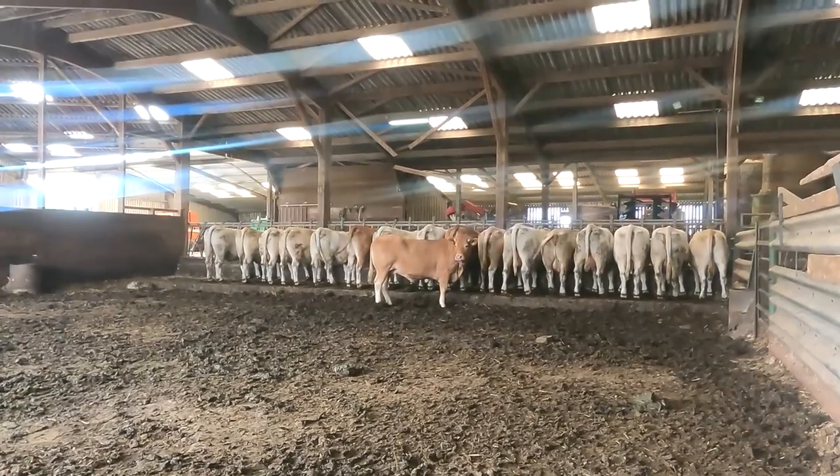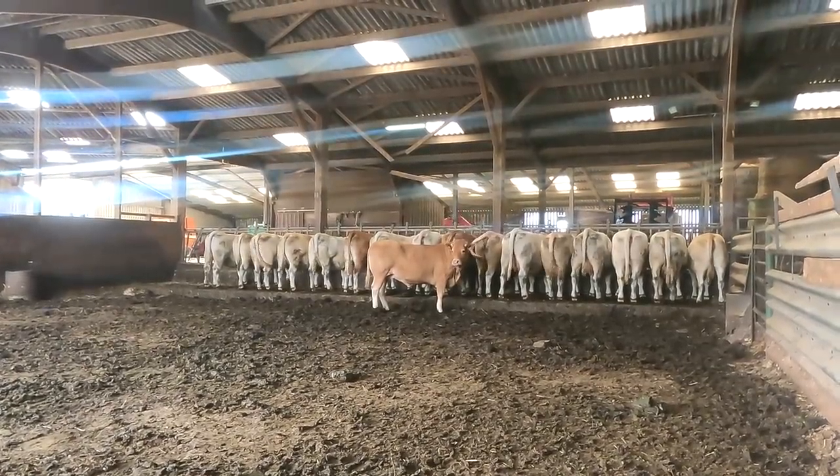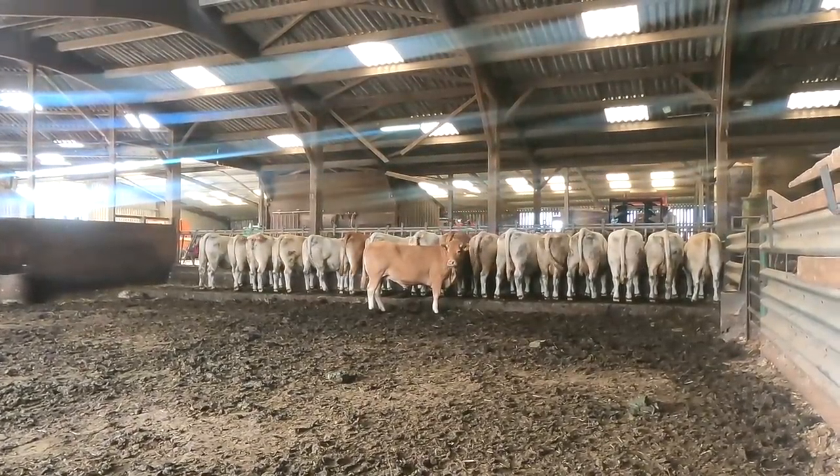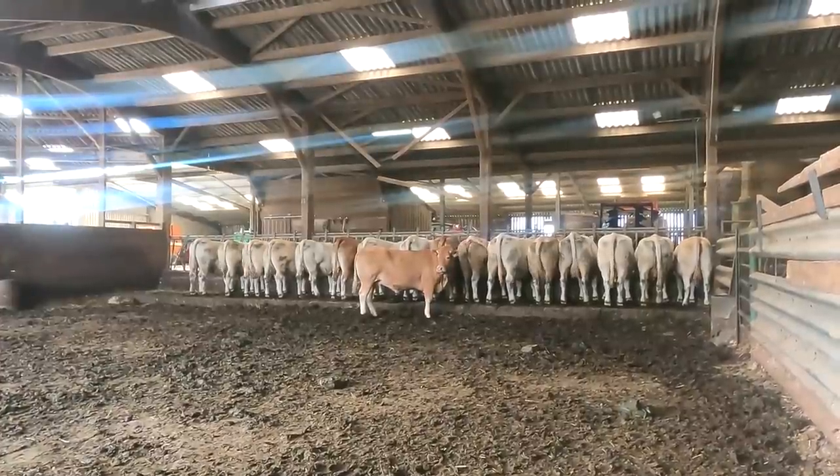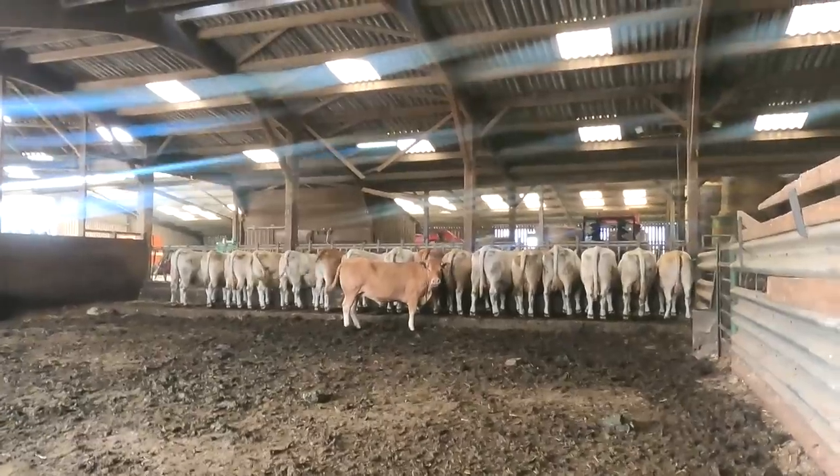So the cows up there — mum is now going to unlock the locking barriers for the ones that are near to calving and the ones that have to be scanned. They're all going down to that field that I just checked.